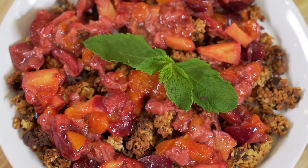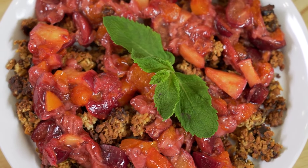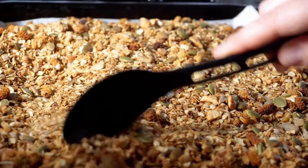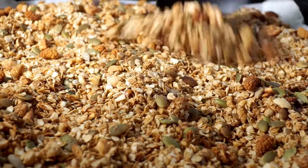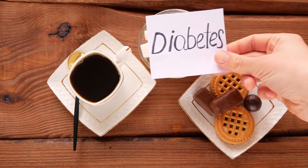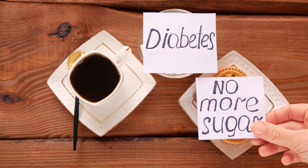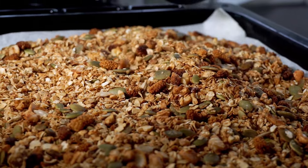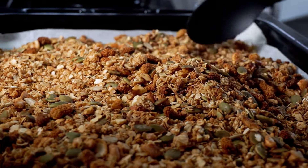For instance, a standard half-cup serving of granola can contain up to 12 grams of sugar. Considering that a tablespoon of sugar is about 4 grams, you're looking at the sugar equivalent of 3 teaspoons in just a single serving. This high sugar content can lead to spikes in blood sugar levels, increased cravings, and potential weight gain over time. Additionally, the added oils contribute to higher calorie counts, making granola less suitable for those monitoring their caloric intake.